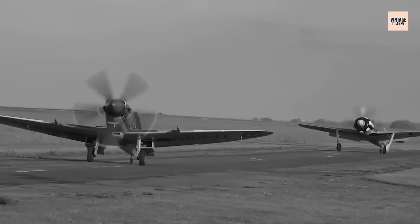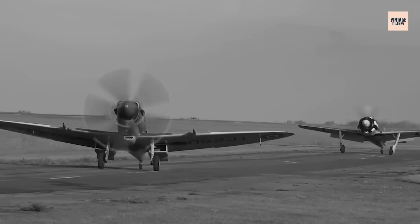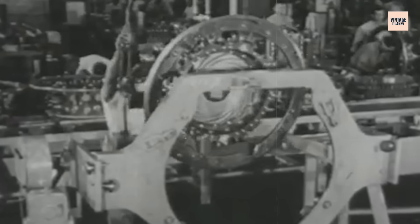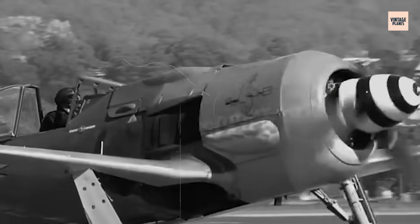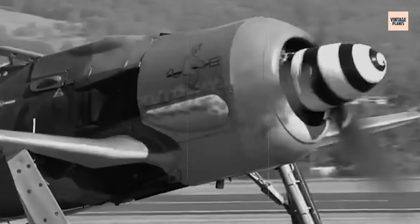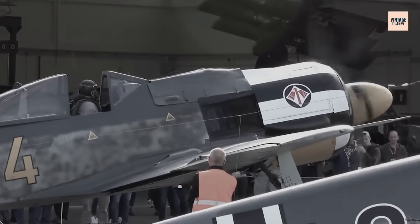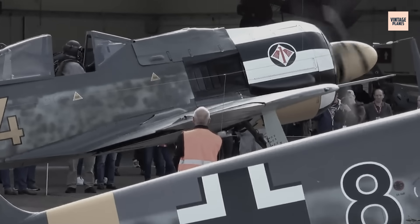Despite these challenges, BMW produced over 61,000 BMW 801 engines during the war — a remarkable achievement under impossible circumstances. But as Germany's defeat became inevitable, the engine that had once dominated European skies faced its final, most critical test.